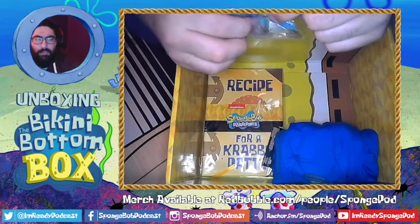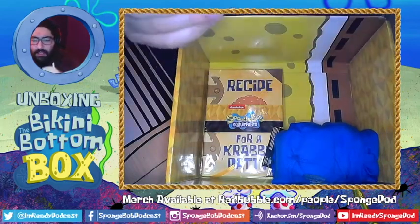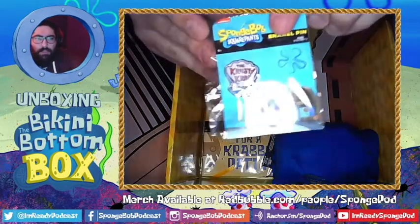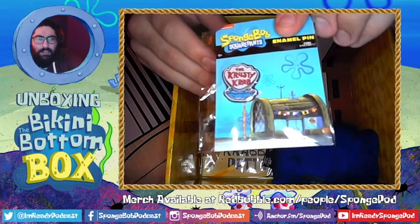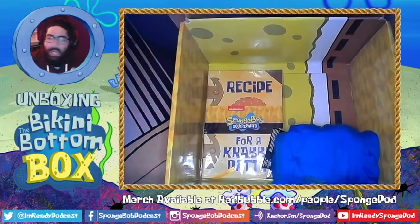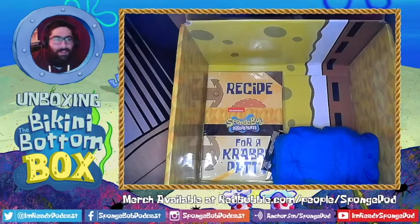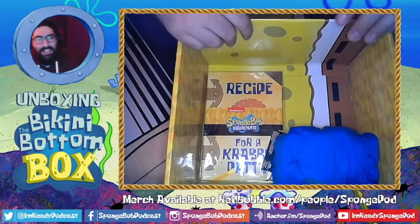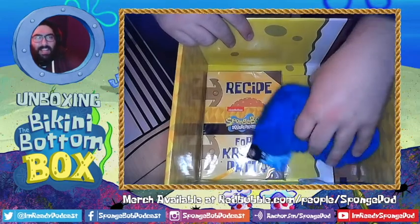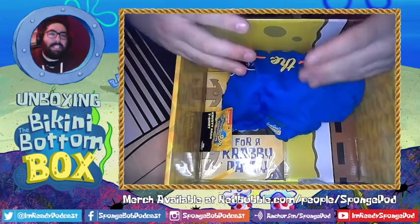Next up we get a little Krusty Krab enamel pin. If you're a pin collector, that's something pretty cool. I'm not a pin collector myself, and these are just so small — I don't have anything to really put pins on, but if I had a jean jacket vest I'd definitely want to put pins on that.